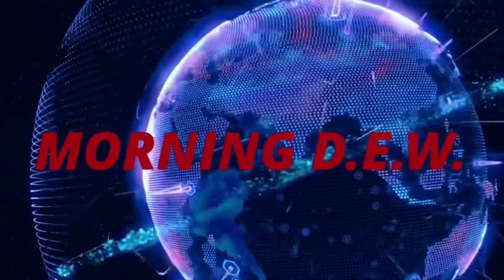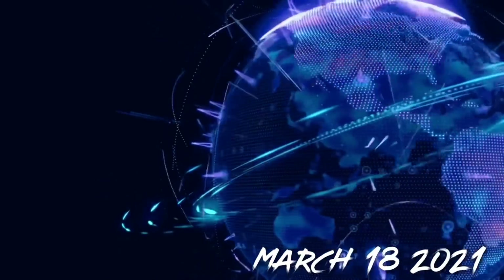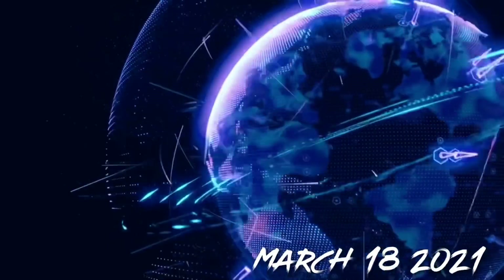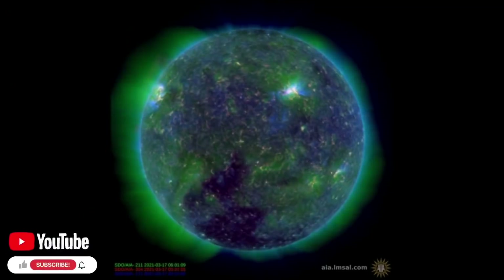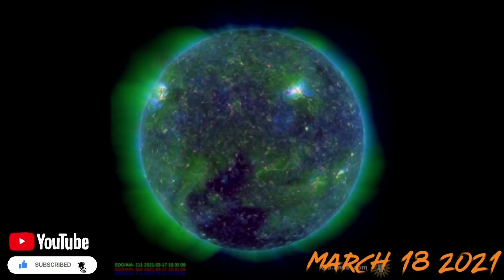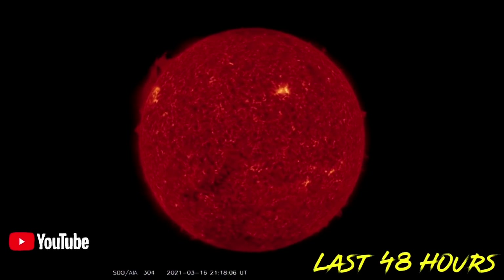Hello friends and family from around the world, this is Mike with Morning Dew Daily Events Worldwide. We are on March 18th 2021, welcome to another surviving day on the planet and welcome to the Daily Dew. My apologies, no Daily Dew yesterday, but happy Saint Paddy's Day — here is a green sun for you all.